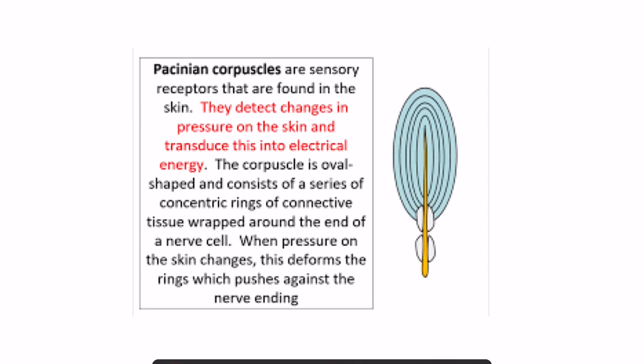As you can see here, Pacinian corpuscles are sensory receptors found in the skin — so these are skin receptors. They detect change in pressure on the skin and transduce this into electrical energy. The corpuscle is oval shaped and consists of a series of concentric rings, as you can see here.